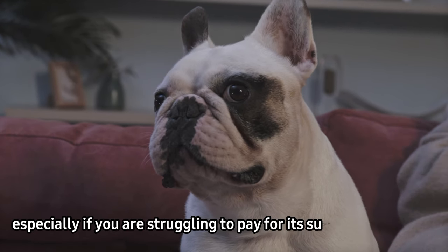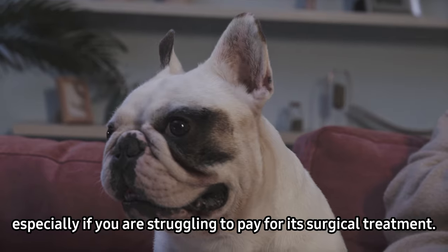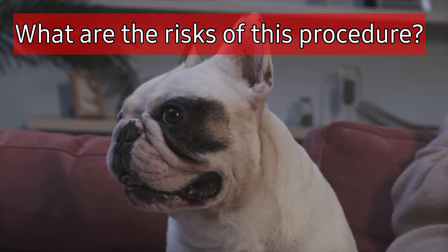In order to quickly assess its condition, you must see a veterinarian. Avoid delaying it for a long time, as this will not be beneficial — especially if you're struggling to pay for its surgical treatment.